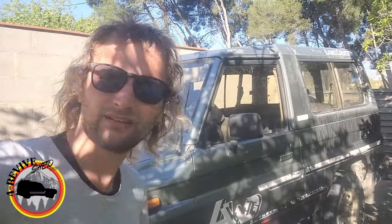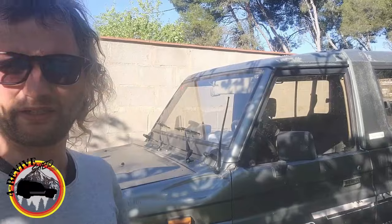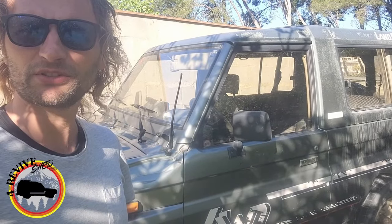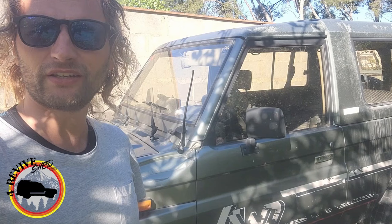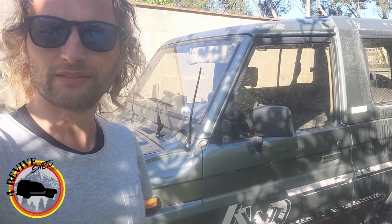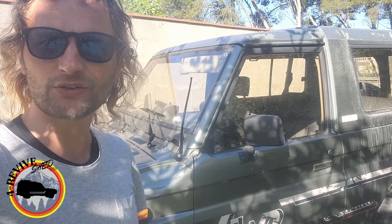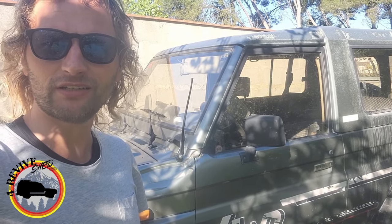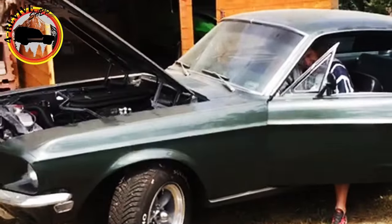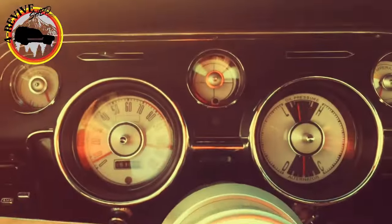Here comes the sun — the sun is just everywhere. Welcome back to a new episode on the 4Revive channel. Today we will have a first cold start, then hooking up our trailer to see if the car can do what it's supposed to do. What a great day to be alive!